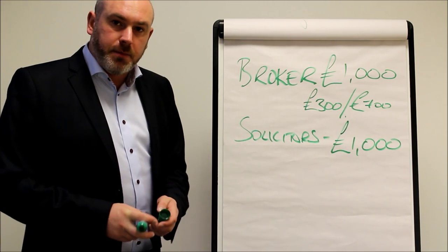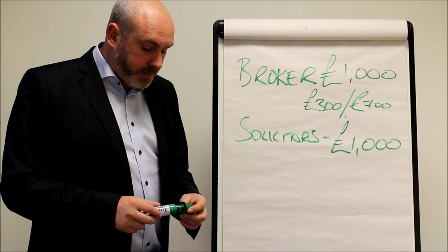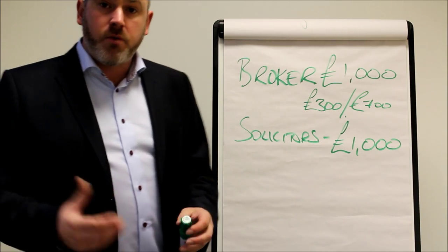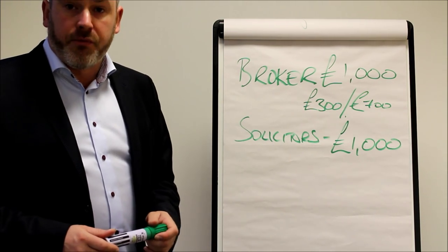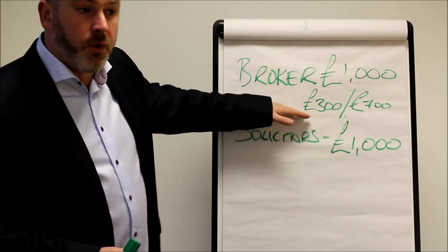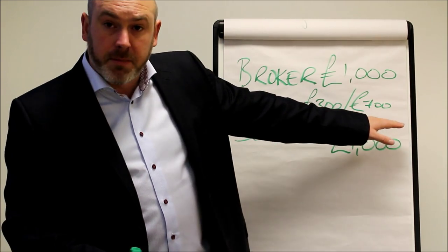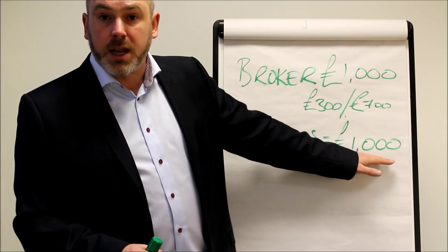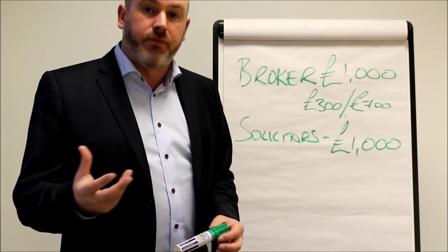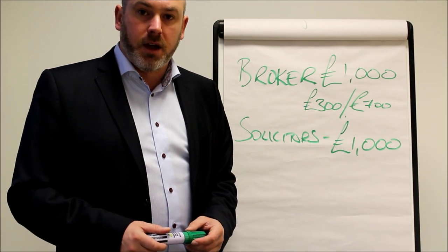There will also be fees charged by your mortgage lender — you may have to pay a valuation fee, which will vary according to how much your property is actually worth, and there may also be booking fees and other applicable fees. Some of those fees can be added to your loan and some will need to be paid upfront. Normally the broker fee is £300 when we start the formal process and £700 on completion. Solicitors will normally want their money just before completion, though they may want around £300 upfront to cover the cost of the searches.